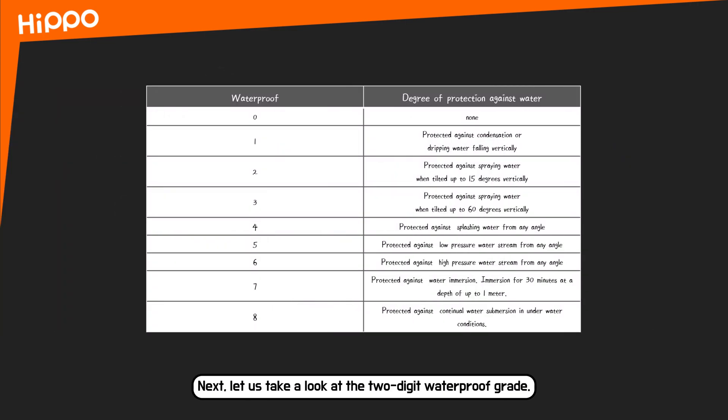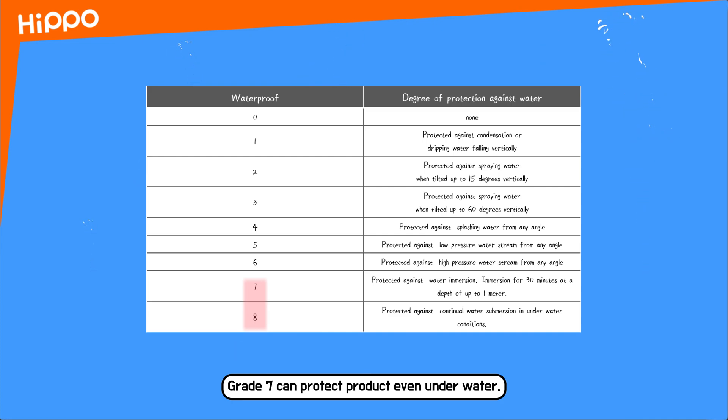Next, let us take a look at the two-digit waterproof grade. Grades 1 to 5 can protect a product from water drops. Grade 6 can protect a product from strong water spray. Grade 7 can protect a product even when underwater.